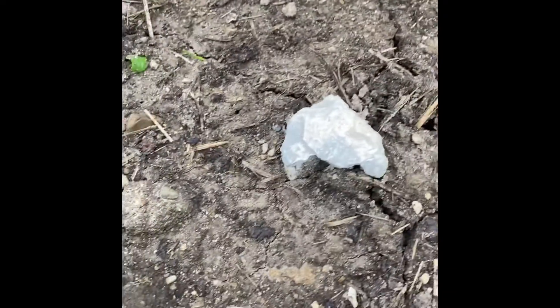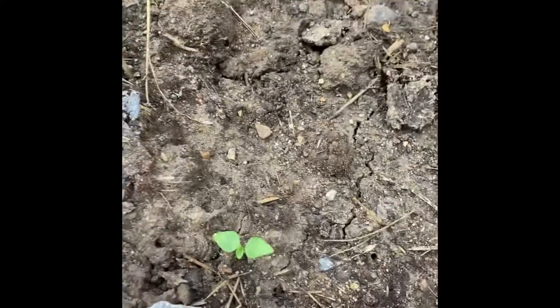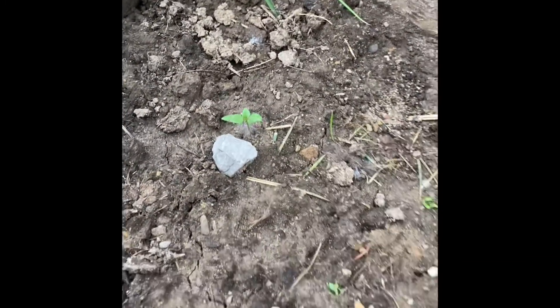Okay, y'all. It's a tomatillo check. They are looking awesome. They're like an inch and a half. That one's like two inches high. They're really growing. I'm happy.